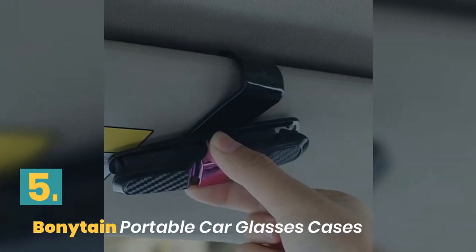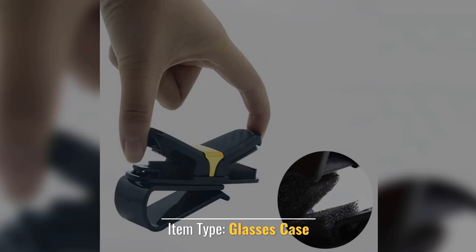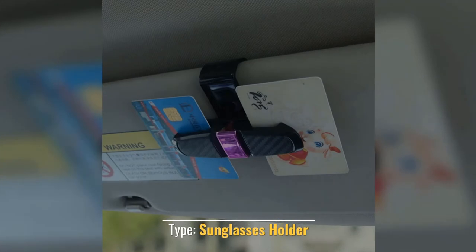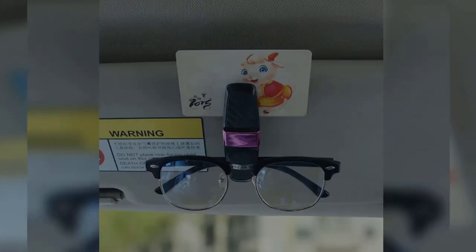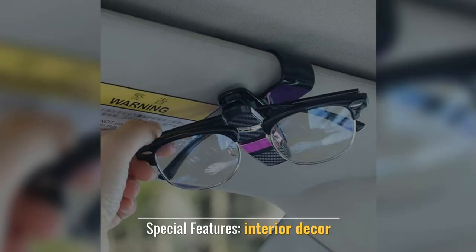Number 5: Bonitane Portable Car Glasses Cases. Item Type: Glasses Case. Material Type: ABS. Type: Sunglasses Holder. Color: Silver, Red, Gold. Special Features: Interior Decor.